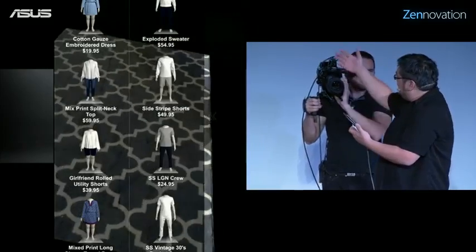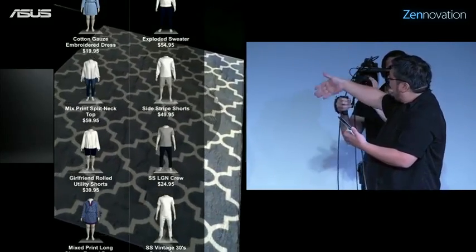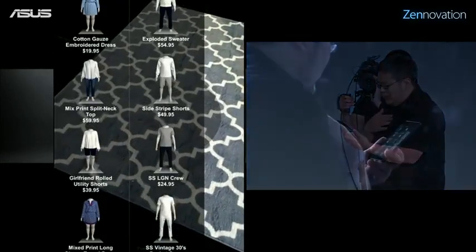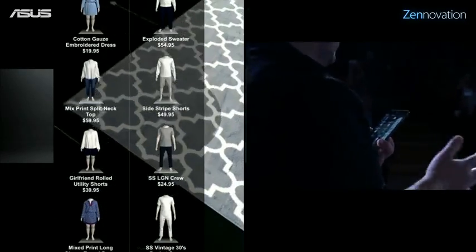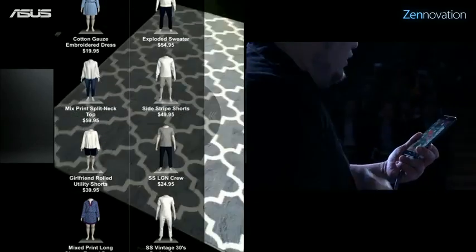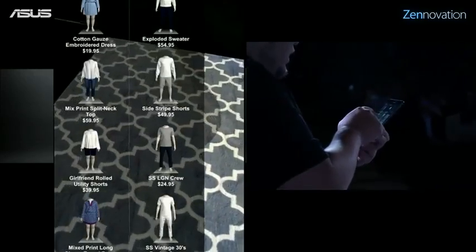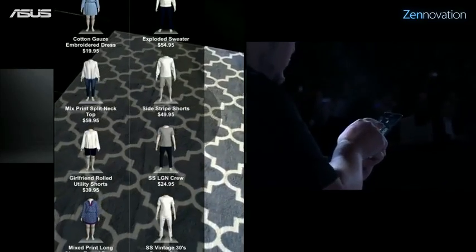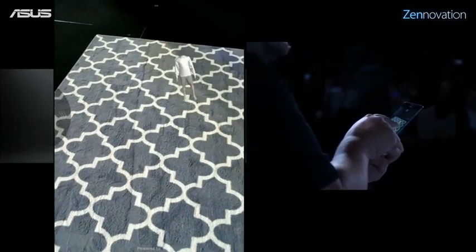Rather than just stick with these 2D mocks where we have female and male clothing, let's start shopping for some shorts. It's wintertime, but say we're planning for a resort trip and I need a new pair of shorts. I can take this second item, which is the side-stripe shorts, tap on it and drag it to the carpet.